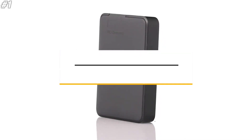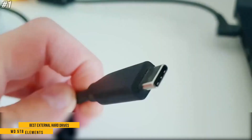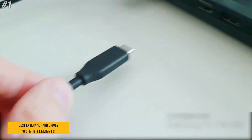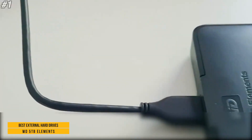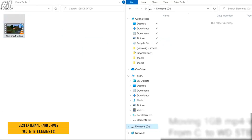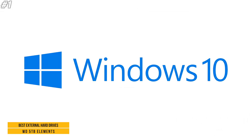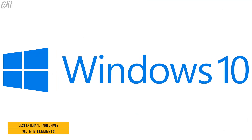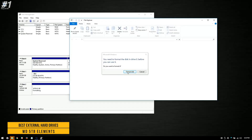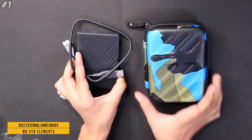Number one: WD 5TB Elements portable external hard drive. Connect this portable drive to your PC for an instant storage upgrade. WD Elements is the ideal companion for taking important files with you on the go, available in capacities up to 5TB. Super speed USB-A cable for transfer up to 5 Gbps, comes formatted and compatible with Windows 10, 8.1, and 7.